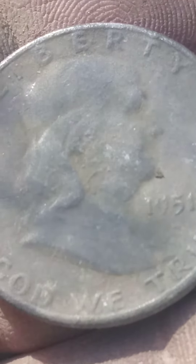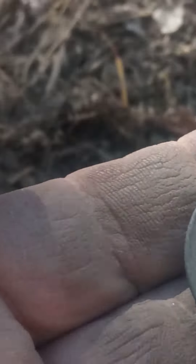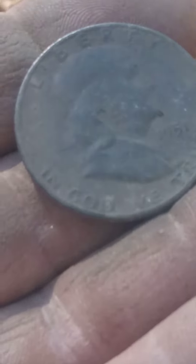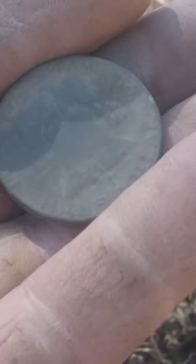That's my first ever. Never found a Ben Franklin before. All right, that pumps me up. That's my first good dig today. I mean, I dug some other little trash and stuff, but it's my first good target. That's a bucket lister for me.